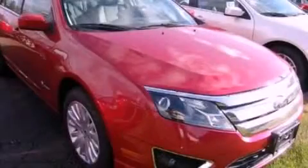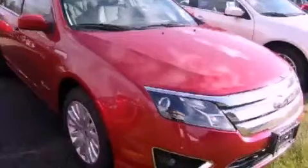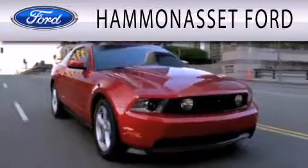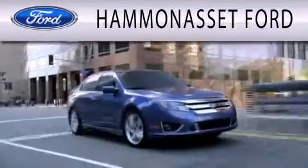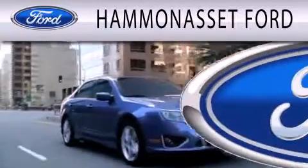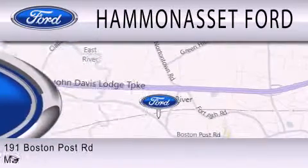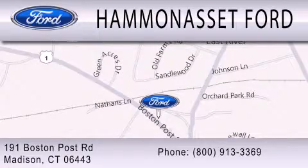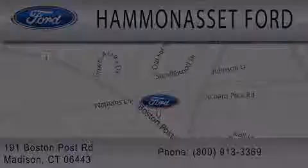Contact us today to schedule your opportunity to see this automobile in person. Hammond Asset Ford is dedicated to doing everything possible to ensure that the experience you have selecting your next vehicle is as pleasant as possible. We're located at 191 Boston Post Road in Madison.